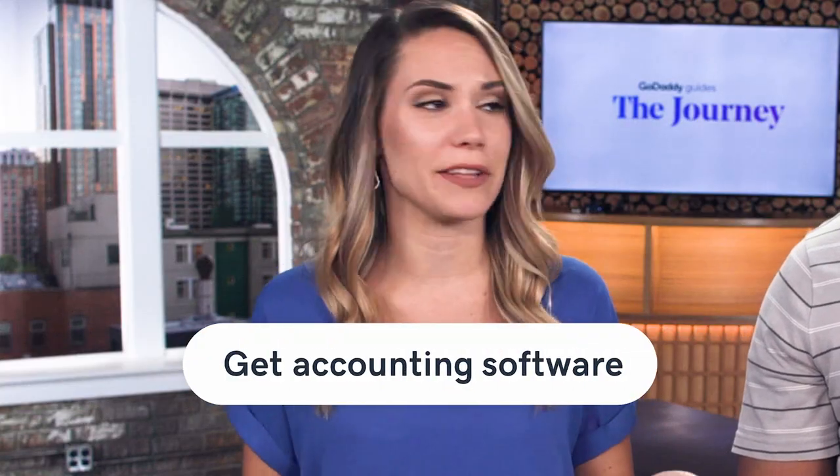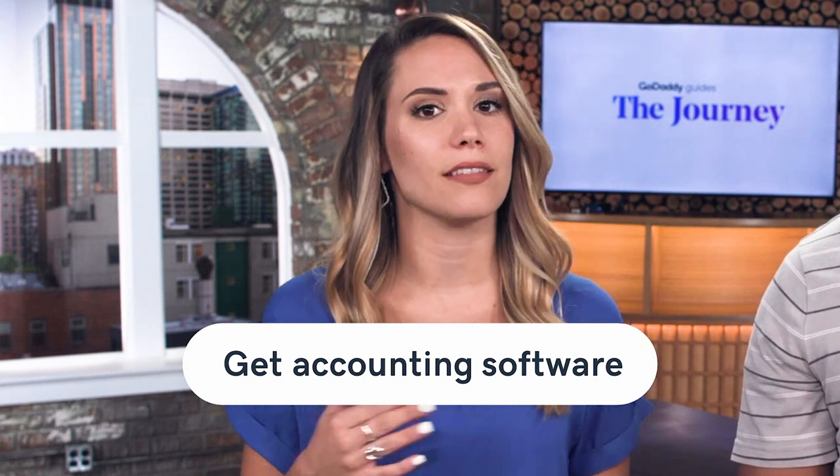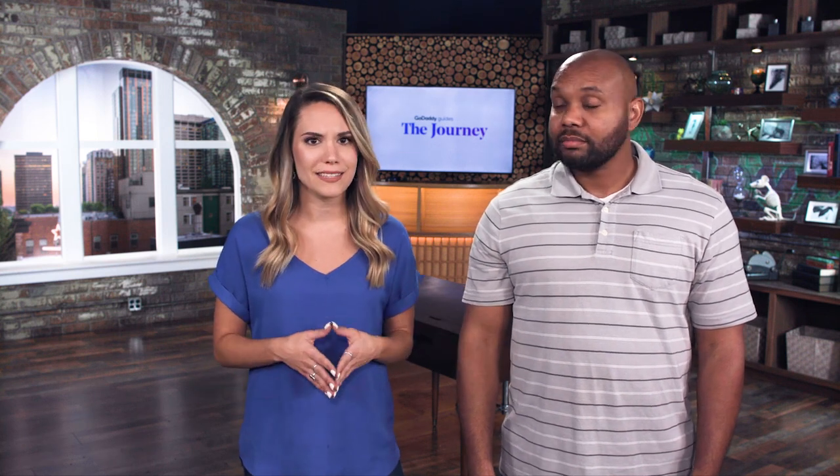Our next tip is to use accounting software. Yes, it's an investment, but it's also going to make things a lot easier to really track and handle all of those expenses. When you're first starting out and testing the market, you may be using just Excel to track those finances. But once things get more complicated, you realize you need something a little bit more than that. It may be good to invest in applications like QuickBooks or FreshBooks, which can give you more functionality. There's no reason to skimp on technology that can help you stay organized and grow your business.